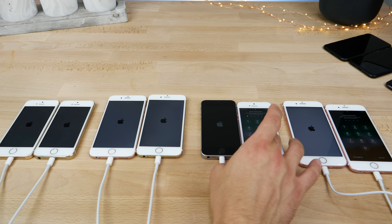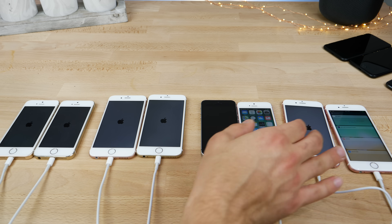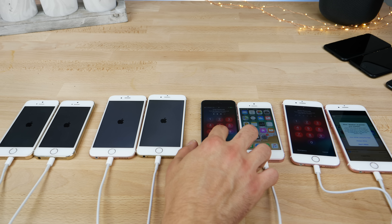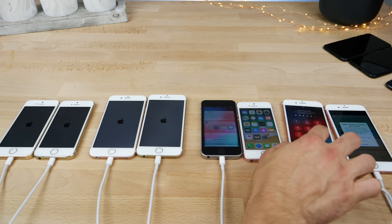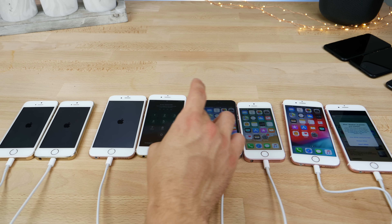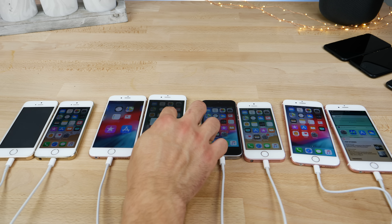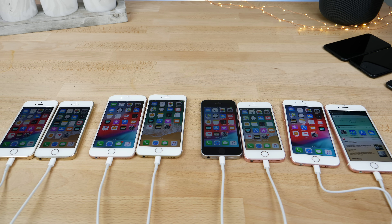iOS 11, iOS 11 — so far on the fastest devices it was iOS 11.4. And then iOS 12 on these guys was pretty far behind, actually, like 10 to 15 seconds. iOS 11, iOS 11 — so in all of these tests on the older devices, looks like iOS 11 was the winner.